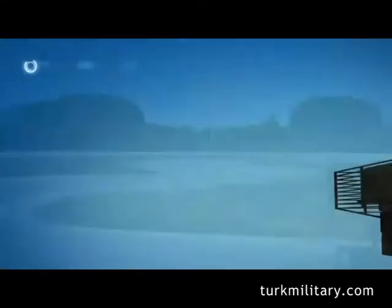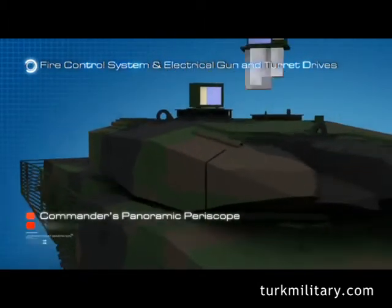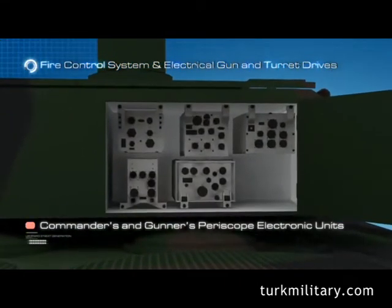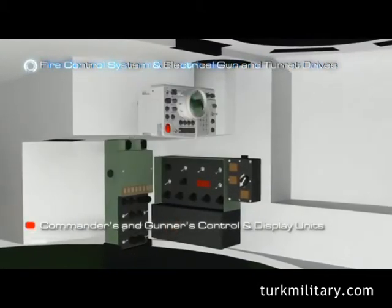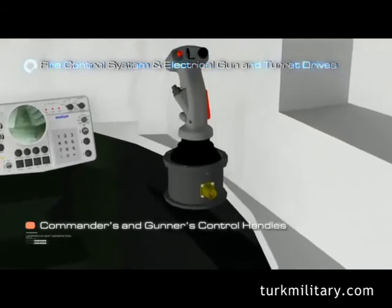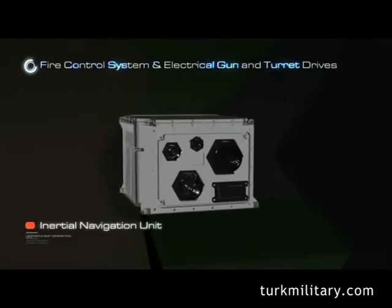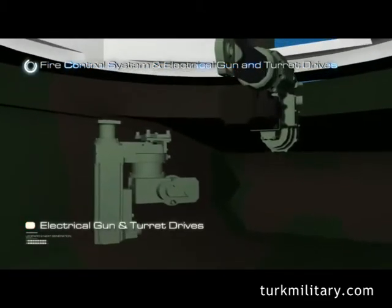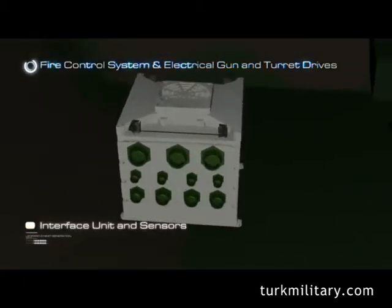The main units of the Next Generation Tank Fire Control System are: Commander's Panoramic Periscope, Gunner's Periscope, Commander's and Gunner's Periscope Electronic Units, Commander's and Gunner's Control and Display Units, Commander's and Gunner's Control Handles, Inertial Navigation Unit, Electrical Gun and Turret Drives, and Interface Unit and Sensors.